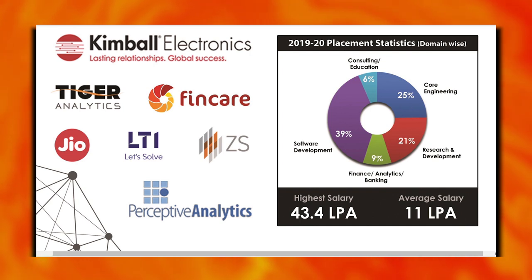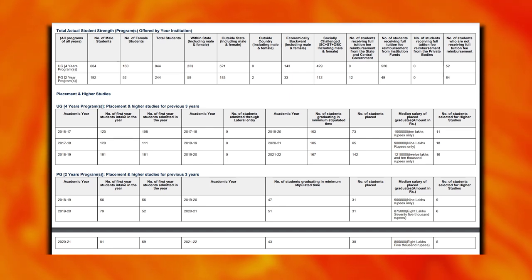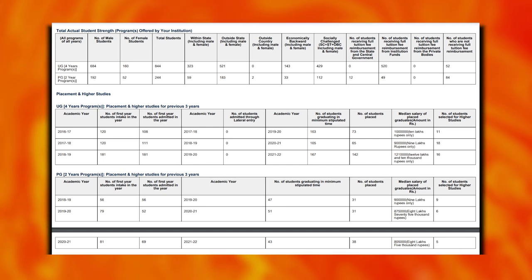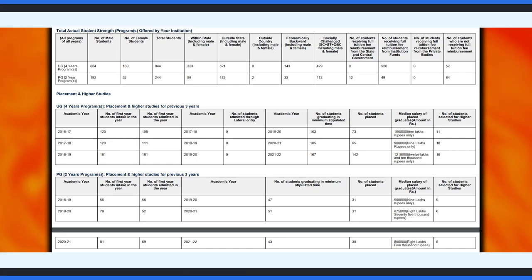In 2020, the highest package at the institute was around 17 lakhs. The NIRF ranking data shows a B.Tech median package of 12,10,000 rupees and M.Tech median package of 8,05,000 rupees.